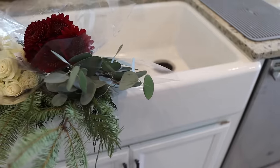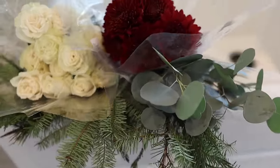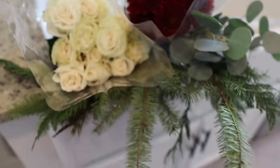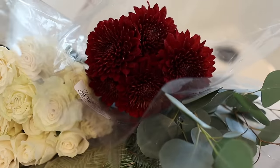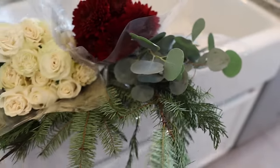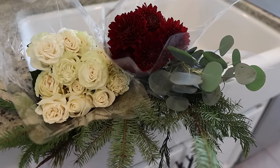I went to Trader Joe's yesterday for some food items and then I just couldn't pass up some of these beautiful florals to put together a Christmas bouquet for our brunch. I love the idea of incorporating pine, then I just have some classic white roses, these pretty burgundy flowers, and I love to use eucalyptus just as a filler. Trader Joe's has just the best florals — so we're going to put this together first.